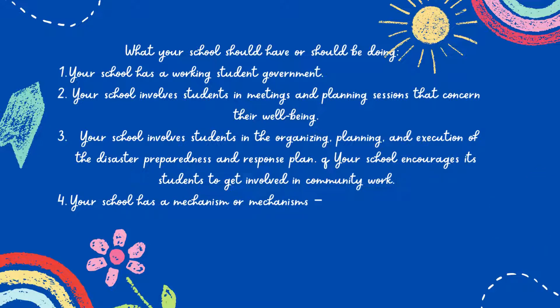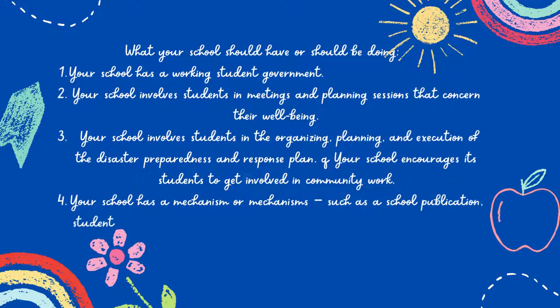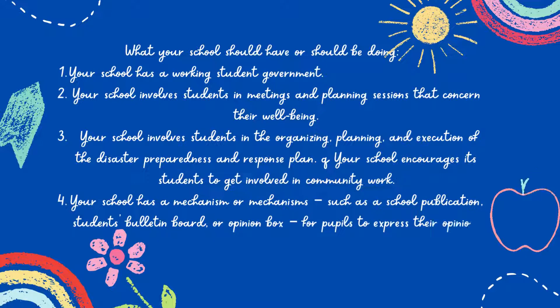Your school has a mechanism or mechanisms, such as a school publication, students' bulletin board, or opinion box, for pupils to express their opinions about school and community issues.